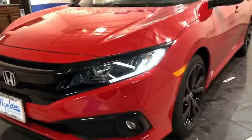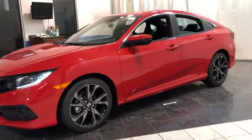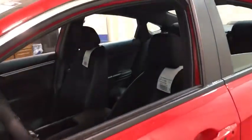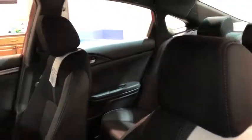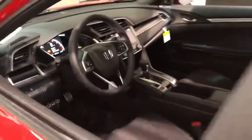Here are some of this vehicle's great options: traction control, dual airbags, power steering, alloy wheels, four-wheel disc brakes, AM-FM stereo radio, eight speakers, fog lights, power windows, security system, rear window defroster, electronic stability control.